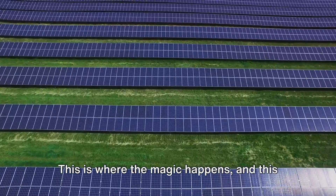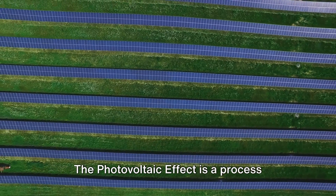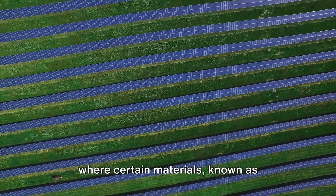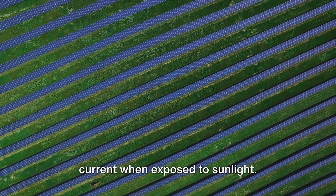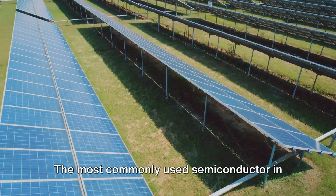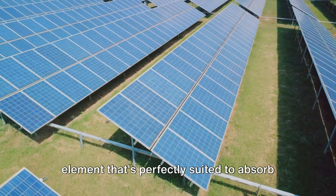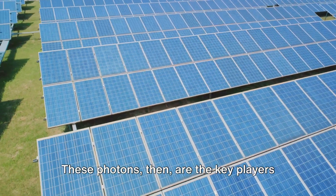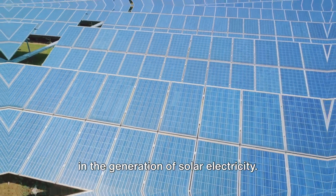Solar panels are designed to tap into the energy carried by these photons, turning it into usable electricity. This is where the magic happens — and this magic has a name: the photovoltaic effect. The photovoltaic effect is a process where certain materials, known as semiconductors, generate an electric current when exposed to sunlight. The most commonly used semiconductor in solar panels is silicon, a non-metal element perfectly suited to absorb and convert sunlight into electricity. These photons, then, are the key players in the generation of solar electricity.